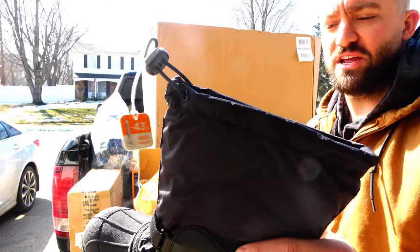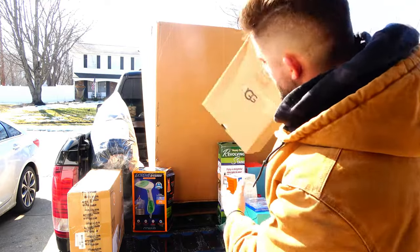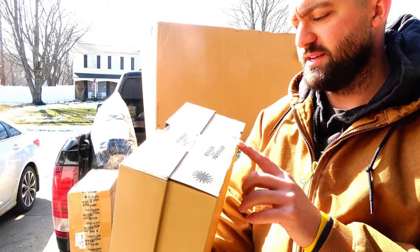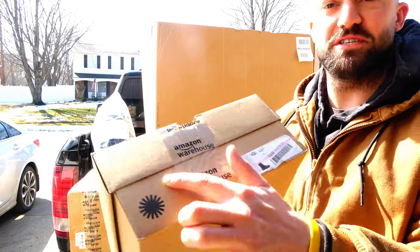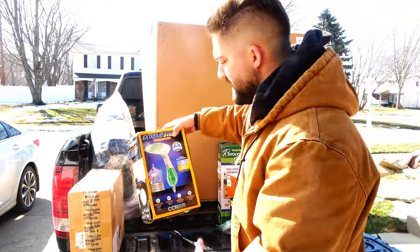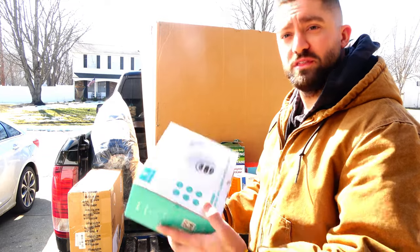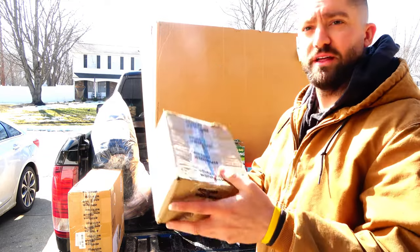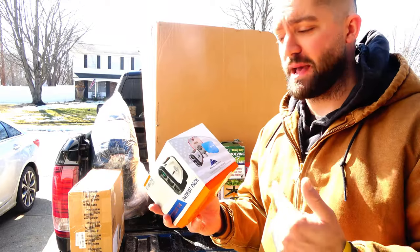Columbia boots — these have never seen the ground, brand new 400-gram Thinsulate waterproof Columbia boots. And a pair of Ugg boots called W Kisi — they're leather with a buckle, taped down so I don't want to open them yet. Another hand steamer, a smart Wi-Fi camera with dual lens, another unknown box — this is a big one, I bet it's a high-dollar item if it works.